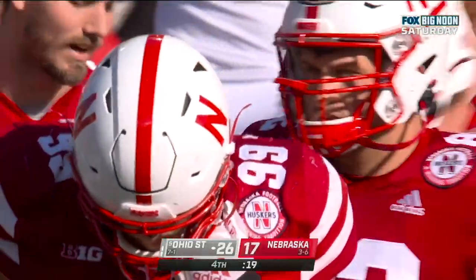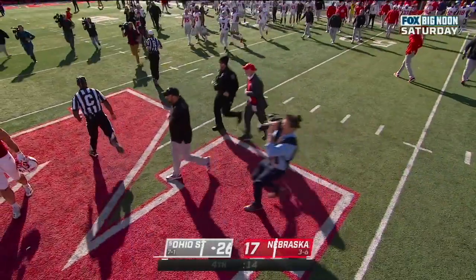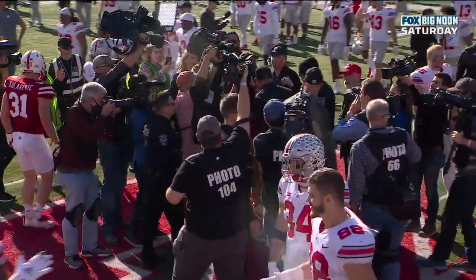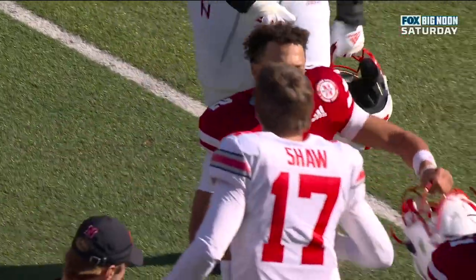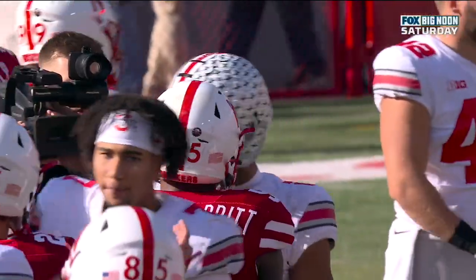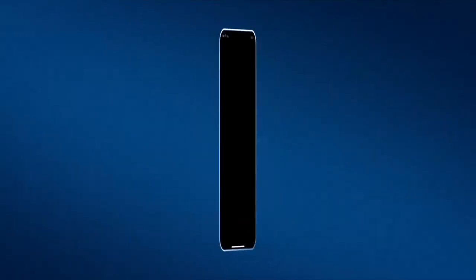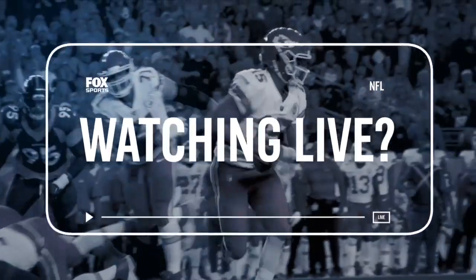Rushing for 90 yards — that'll do it. 26 to 17, Ohio State survives and advances. Boy, it wasn't easy for the Buckeyes, was it? No — what a hard-fought game. Nebraska really battled. Wow, that's incredible.